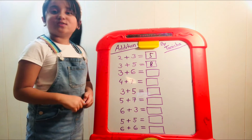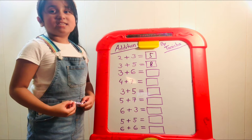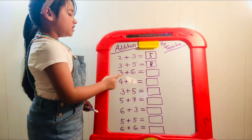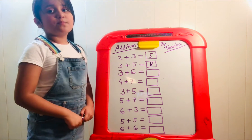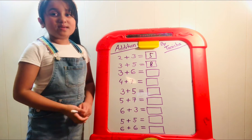Now three plus six. Let's take the biggest number, six — as usual, always remember to do this. Three plus six: take the biggest number six, add three more: seven, eight, nine. It must be nine.